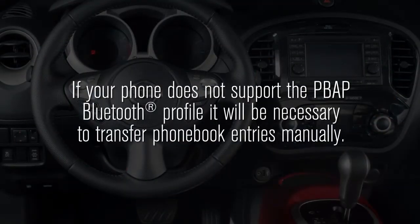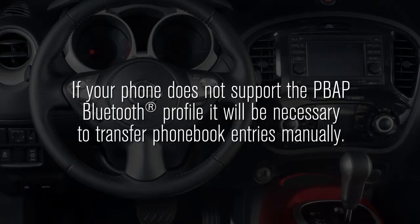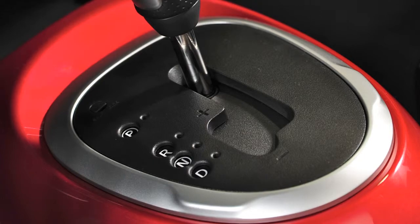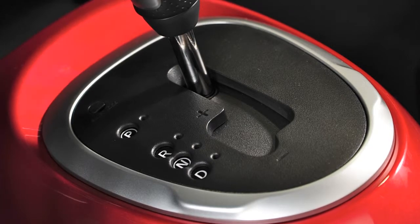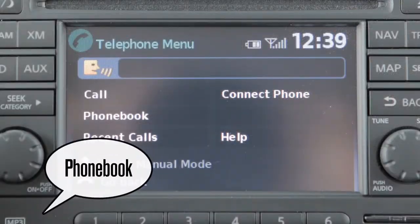If your phone does not support the PBAP Bluetooth profile, it will be necessary to transfer phone book entries manually. Manual phone book entry transfer is not available when the vehicle is moving. To transfer entries while stationary, press and release the Phone Send button. After the tone, say "Phone Book."